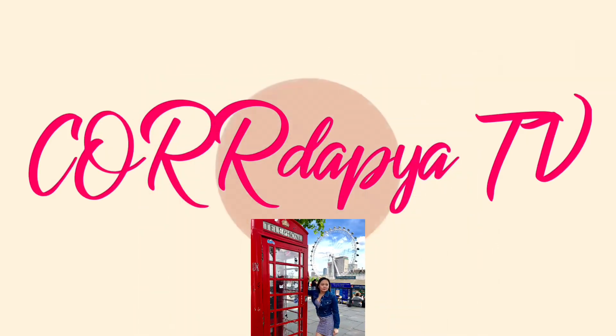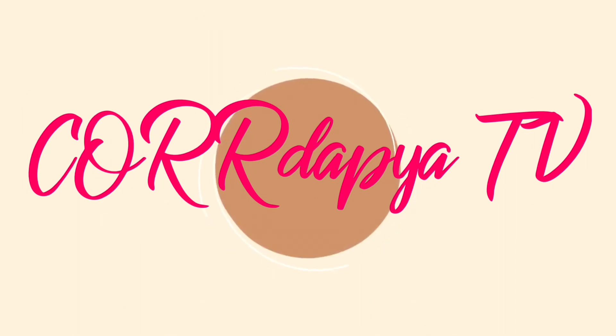Hello everyone, welcome to Cordapia TV. If you're new to my channel, my name is CORE and I'm your best nurse from Southeast England. In today's vlog, I'm going to share with you my routine as a day nurse in a nursing home here in the UK.